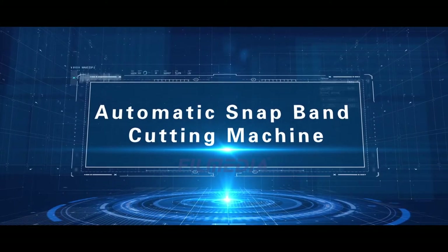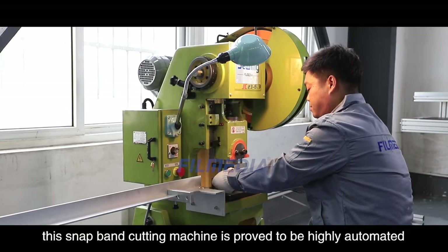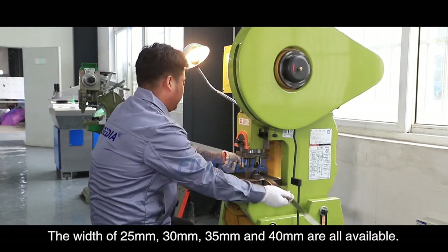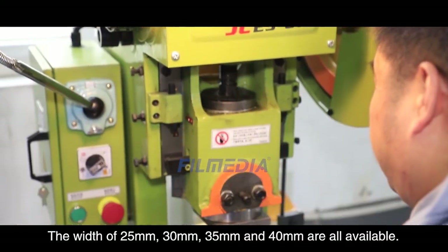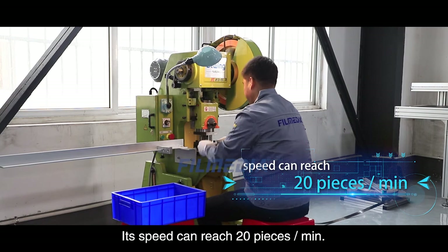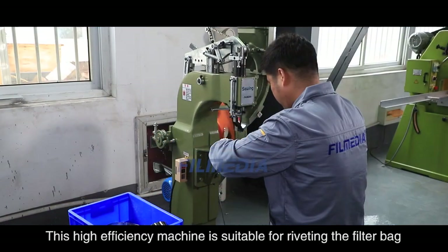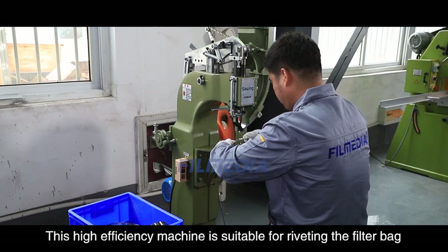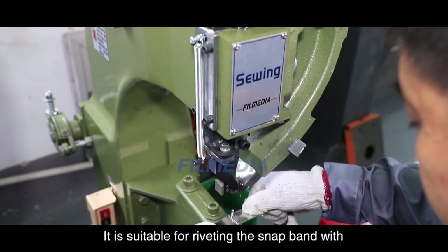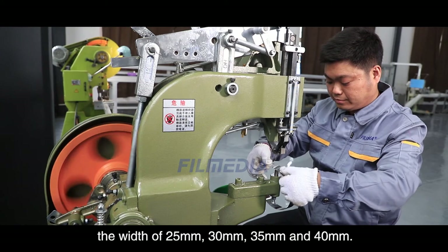Automatic Snap Band Cutting Machine. This snap band cutting machine is highly automated with an extremely low failure rate. Widths of 25 millimeters, 30 millimeters, 35 millimeters and 40 millimeters are all available, with a speed of up to 20 pieces per minute. Snap Band Riveting Machine. This high efficiency machine is suitable for riveting the filter bag snap band with automatic rivet feeding and firm riveting. It supports snap band widths of 25 millimeters, 30 millimeters, 35 millimeters and 40 millimeters.